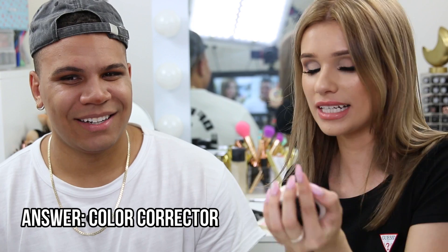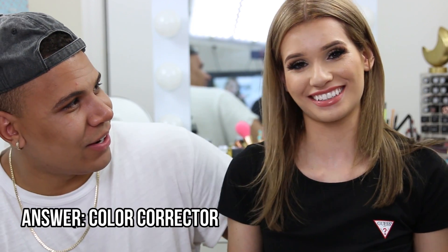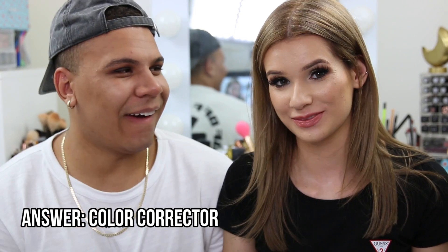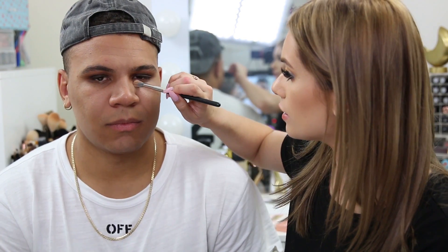Next product: Silvia asks what it is, says it starts with a C. Charlie stalls, mentioning it's from H&M, then guesses 'color corrector.' Silvia explains: color correctors come in multiple colors — green covers redness, peach or yellow brightens under eyes, blue covers yellow skin tones. She says for Charlie's dark under-eyes she'll use pink, but won't put concealer over it.